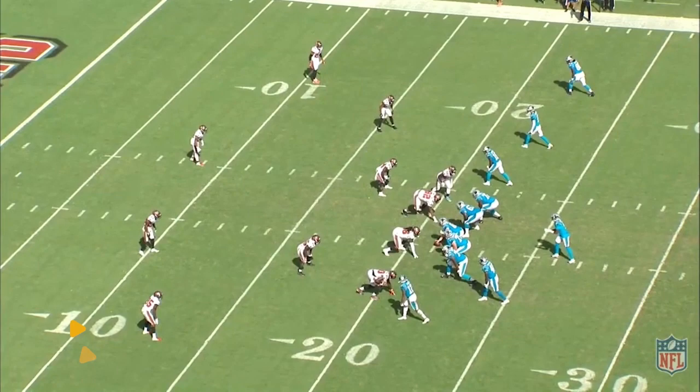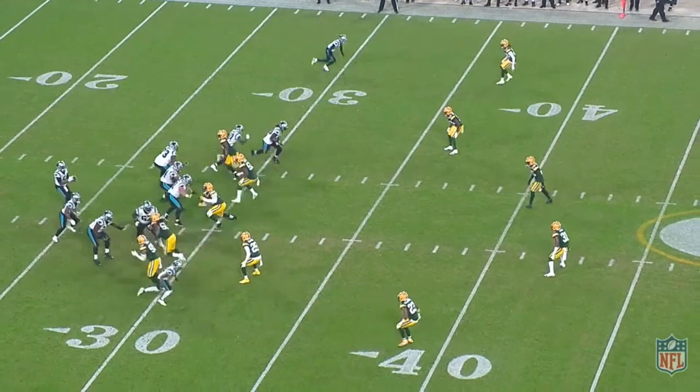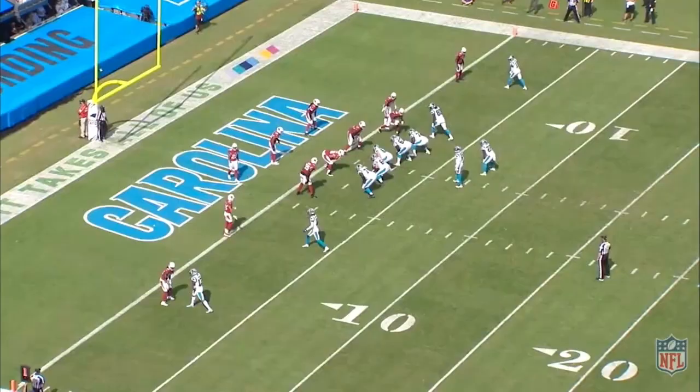The Panthers also used plenty of hitches. Here in the red zone against the Buccaneers, they used three hitches at once — most of those defenders are backed up, and that gives a lot of options to pick up a first down near the goal line. And if three hitches weren't enough, here against the Packers they used four hitches at once. This one goes incomplete on third and ten, but almost made it there.